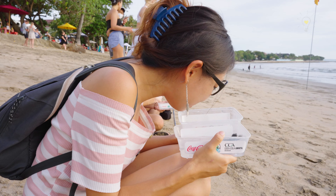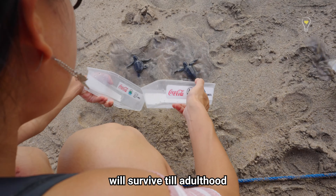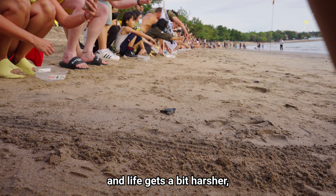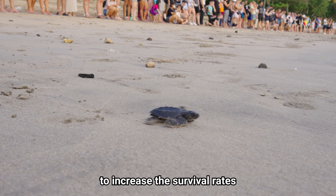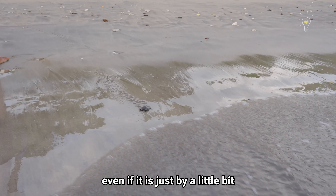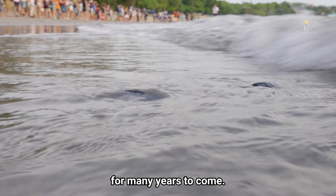For every 1,000 baby turtles, only one of them will survive to adulthood. As the world gets more polluted and life gets a bit harsher, the odds may be even lower as sea turtles face a lifetime of threats. So it is important that we try to increase the survival rates of every little one you see here, even if it is just by a little bit, to ensure that this beautiful creature will exist for many years to come.